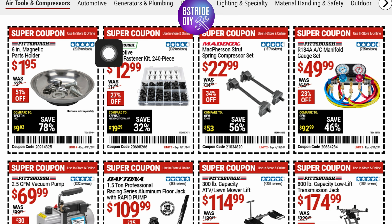This is a Pittsburgh 6-inch magnetic parts holder for $1.95 — it was $3.99, so it's 51% off. And this has a perfect five stars with over 2,000 reviews.